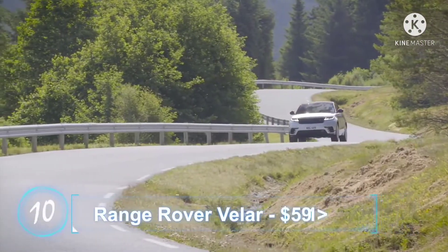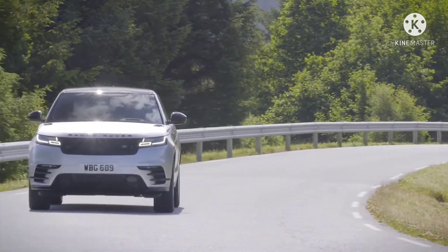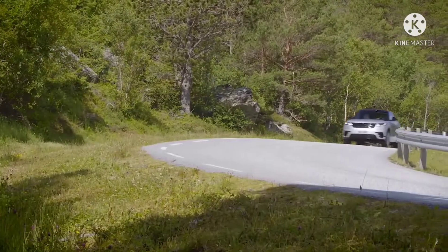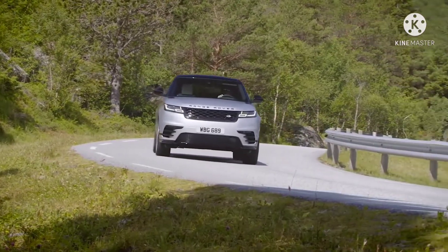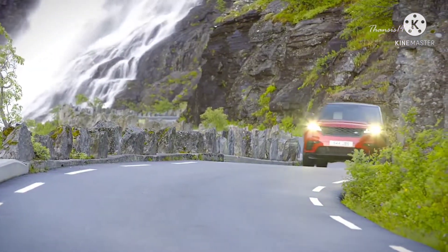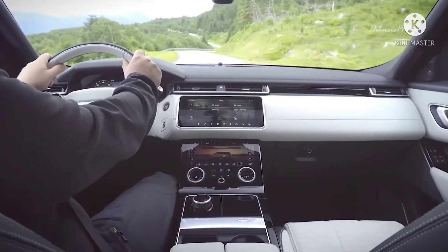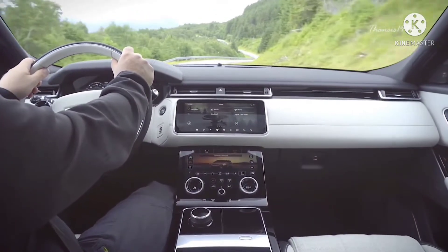Number 10: Range Rover Velar. The Velar is supposed to fill the gap between two other popular models, the Range Rover Sport and the Range Rover Evoque — a job it does quite well with its 376-horsepower V6 engine complemented by a massive interior to house high-tech comfort.